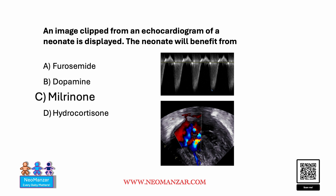The right choice here is milrinone. We don't see any indication for furosemide here, as there is no VSD or any information given about why furosemide would be indicated. Dopamine could increase cardiac contractility, but as we see here, the right side is already hypertrophied with a lot of TR, as displayed in the Doppler image as well.